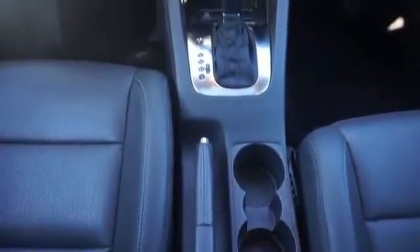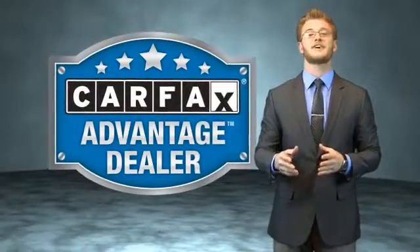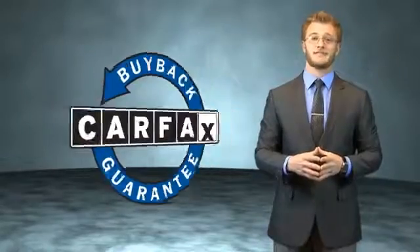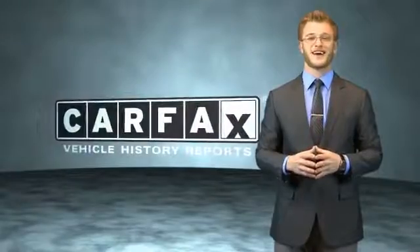Call or click to contact us. This vehicle qualifies for the Carfax Buyback Guarantee. Be sure to find a complimentary copy of the Carfax Vehicle History Report online or contact the dealership — just say, show me the Carfax.